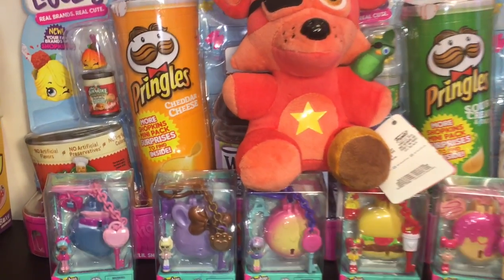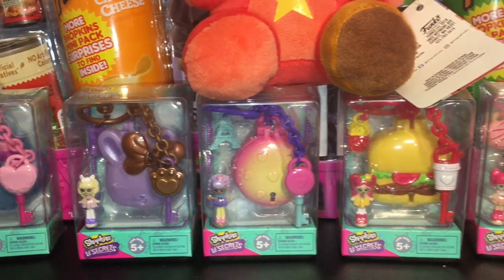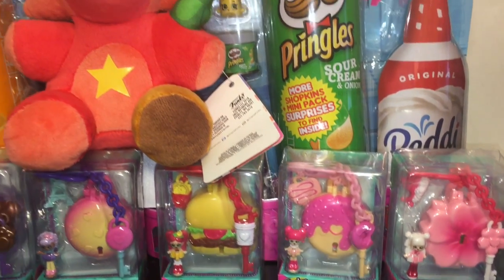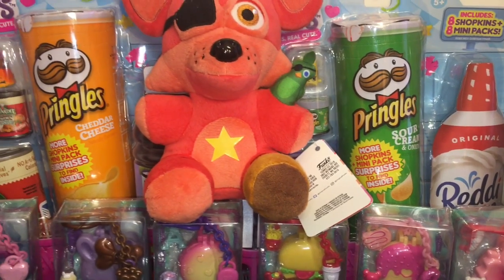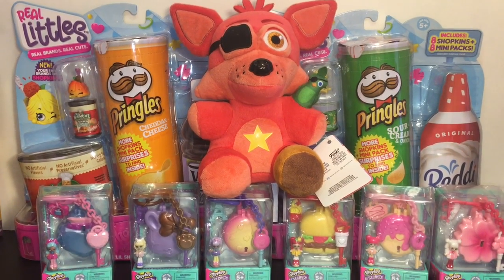I'm glad Target has a bigger selection of action figures and I look forward to more in that series hopefully coming out soon. So that'll do it for this week's toy hunt. If you like this video, please give it a thumbs up, and if you're new to my channel, feel free to subscribe. I post weekly toy hunts every Thursday as well as daily videos. I want to thank you guys so much for watching — I appreciate it and I will see you guys next time. Bye!